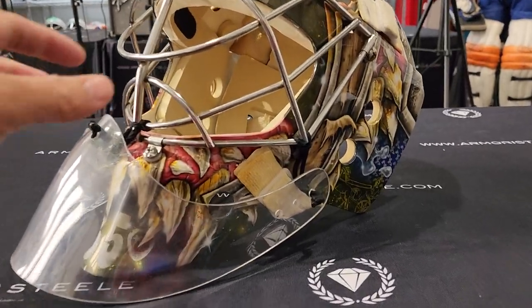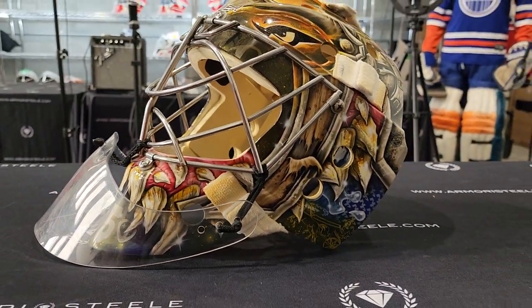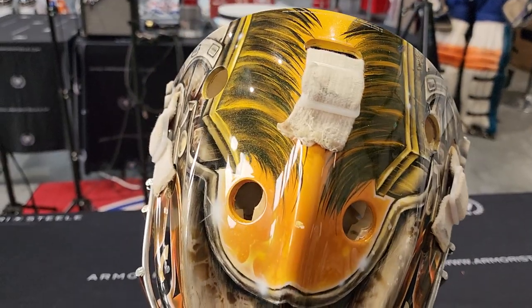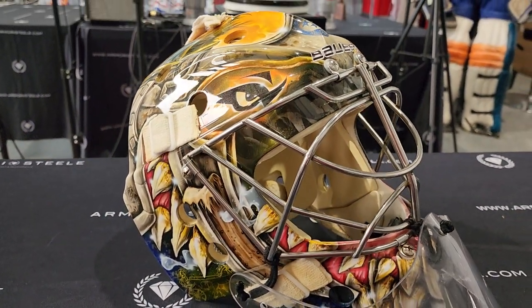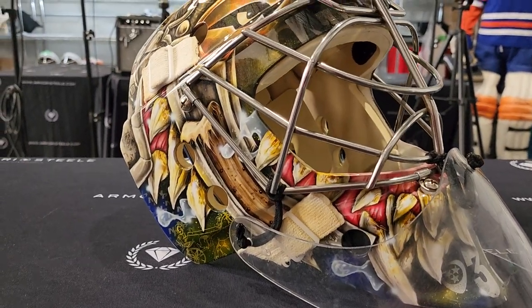One would debate yes — it's hard to debate no on that one. The most important goalie in Nashville Predator history? I would think so. In the prime of his career, Rinne was up there with Carey Price, Lundqvist, Fleury — the big, big star.